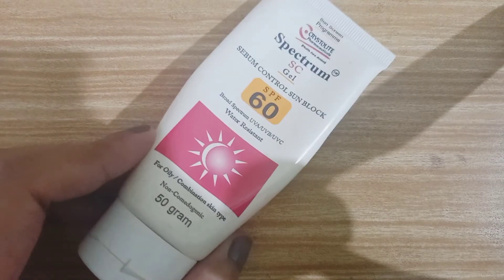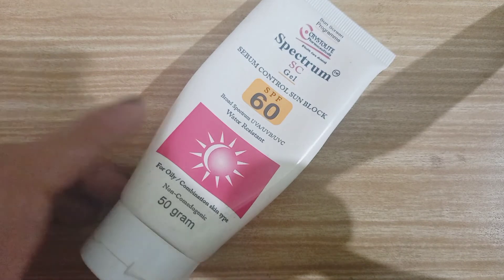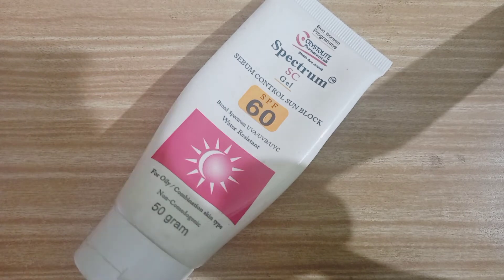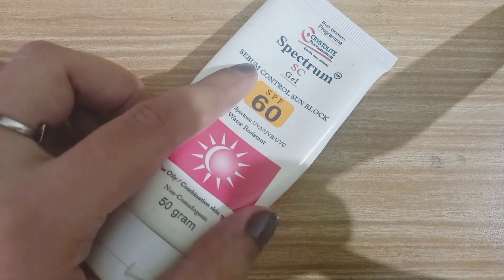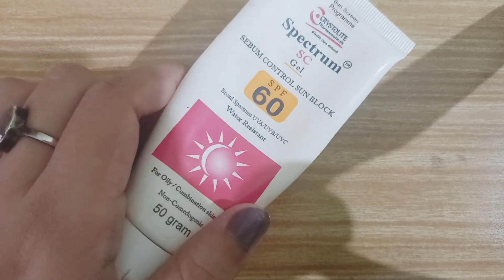The last step in my fall morning skincare regime is this sunscreen. Sunscreen, as we all know, is very, very crucial for any skincare regime and any skin type or any season — you must be using a good SPF. The one I use is a gel-based sunscreen — Spectrum SC gel with SPF 60.